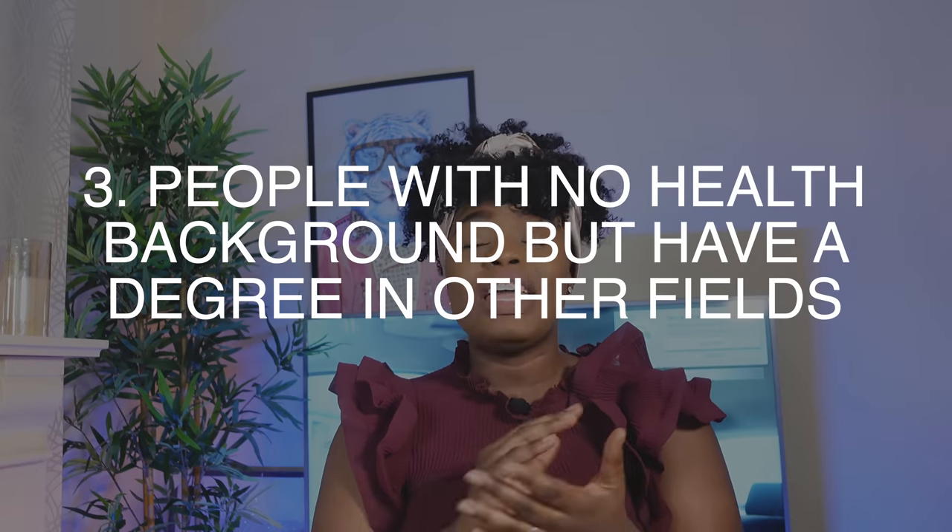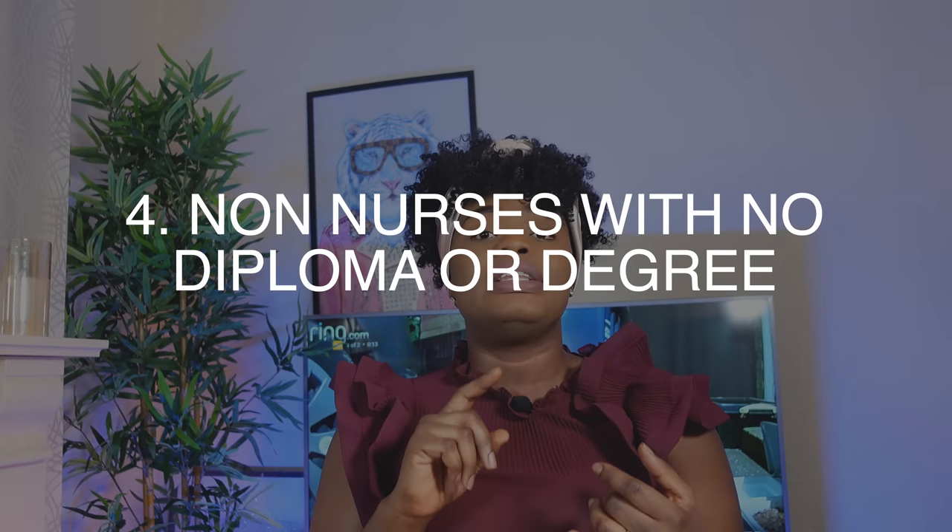The third category are those who do not have any health background but hold a degree in another field. The fourth category are those with no nursing background and no degree — perhaps only their O-levels or WASSCE results — who have been fortunate enough to move to the UK to work as senior carers or healthcare assistants. For all these categories, if you have plans of switching or upgrading to become a nurse once you get to the UK, the main thing to consider is your contract.